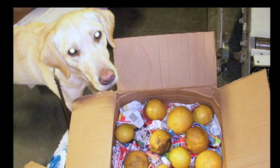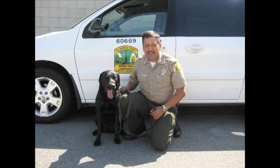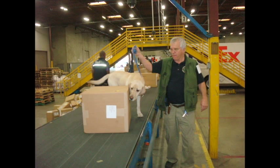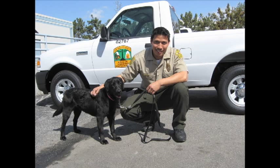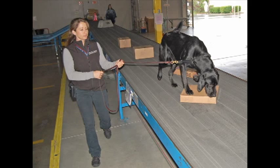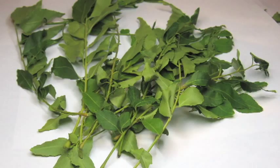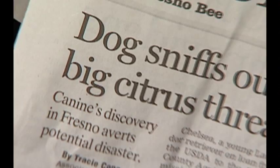Bella, Roxy, and 11 other inspection dogs have proven to be valuable allies in the quest to protect California's $35 billion ag industry from invasive pests. Recently, a Labrador retriever named Chelsea alerted to a package containing curry leaves with live Asian citrus psyllid insects — destructive pests that can spell disaster to California's citrus crops.